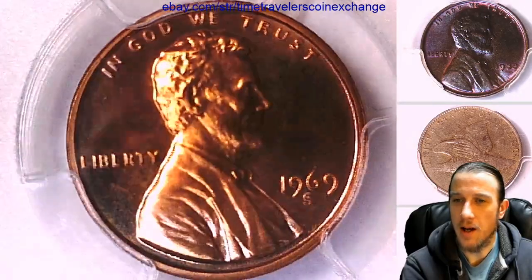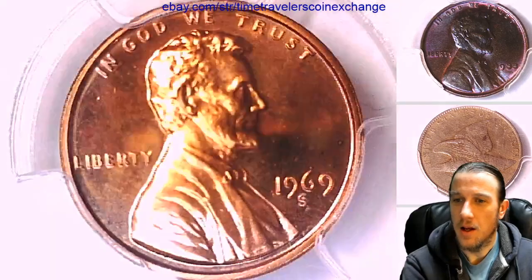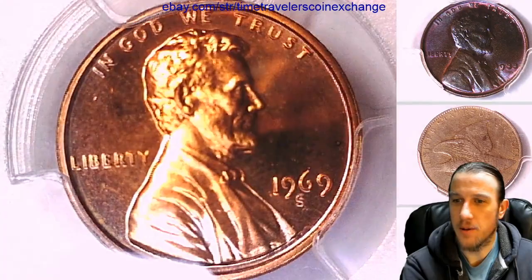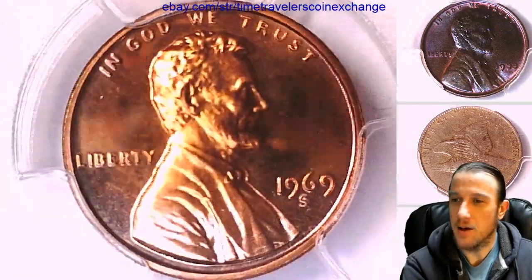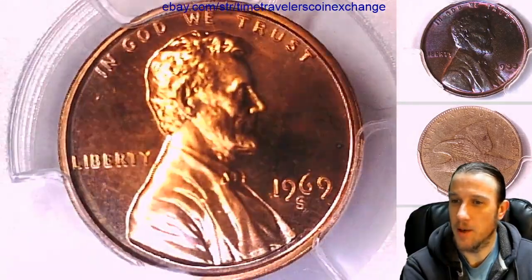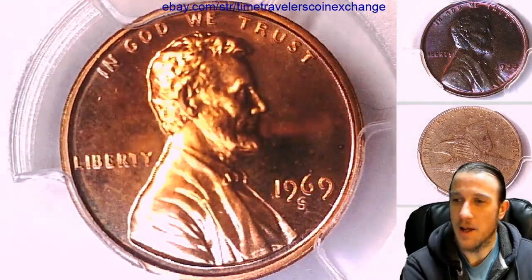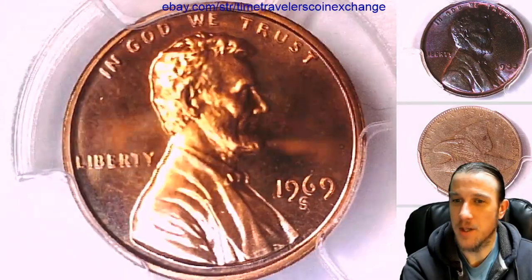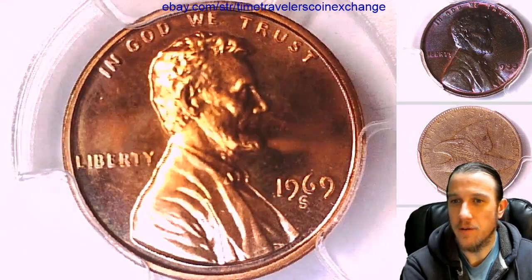And that leaves me the idea, the mystery of: if this one shows up as Mint State in my registry set, what do the other three Mint State 68 Reds show up as in their registry sets? And are the other three Mint State 68 Red Lincoln Memorials graded by PCGS actually proofs that were mistakenly graded as a Mint State Business Strike coin? The implications are quite a few on this.